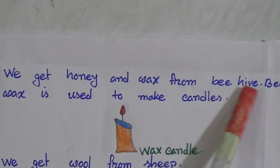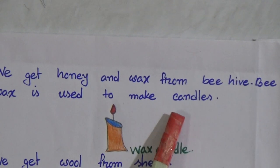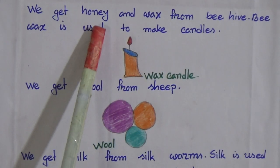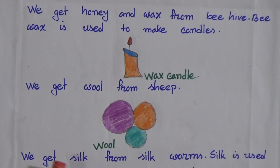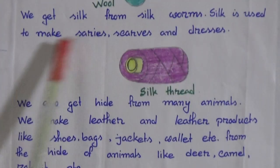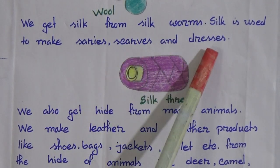We get honey and wax from beehive. Bee wax is used for making candles. And honey is very sweet. We get wool from sheep. We get silk from silkworms. Silk is used to make sarees, scarves and dresses.